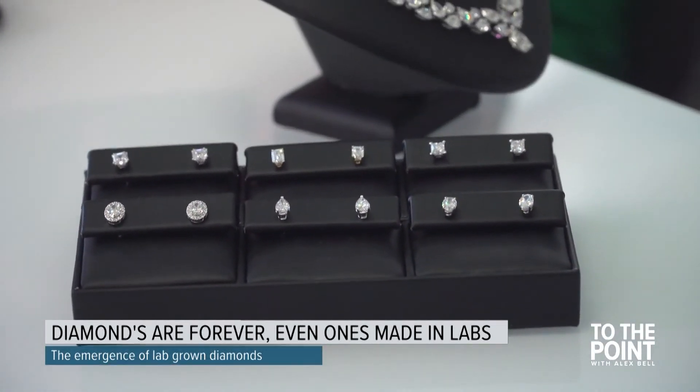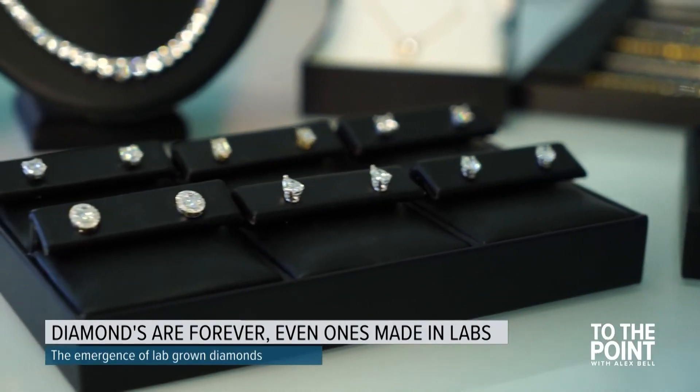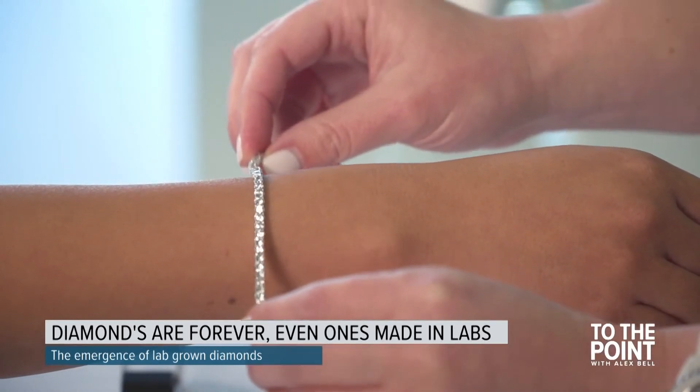But Golan doesn't expect one to overtake the other. Instead, he sees a bifurcation of the diamond industry — after all, diamonds are forever. So these brilliant synthetic gems are going mainstream, billed as a more affordable, sustainable, and ethical choice over natural-mined diamonds. But, and there's always a but, critics say the amount of energy it takes to produce commercial quantities of human-made diamonds comes with its own problems.